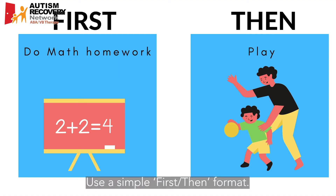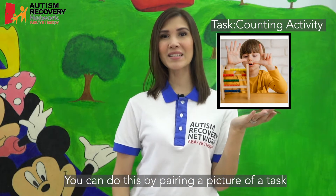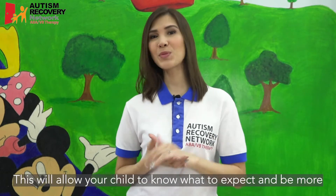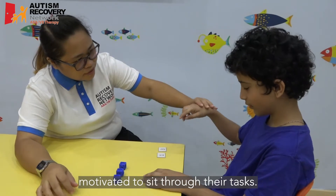Use a simple first, then format. You can do this by pairing a picture of a task that your child is required to do with the reward they will get afterwards. This will allow your child to know what to expect and be more motivated to sit through their tasks.